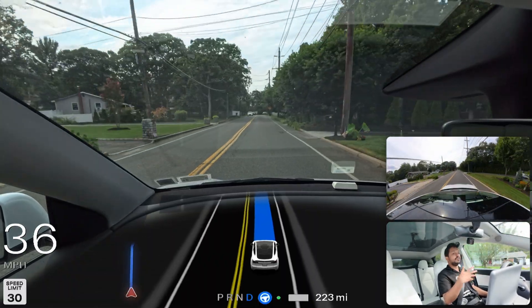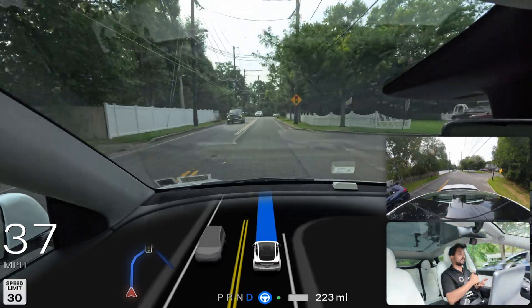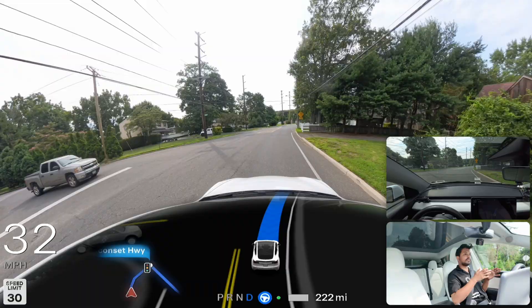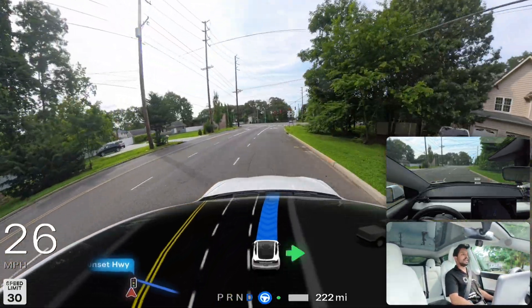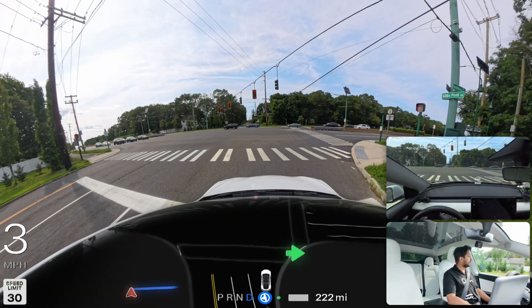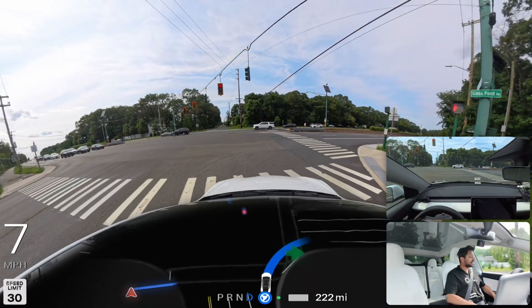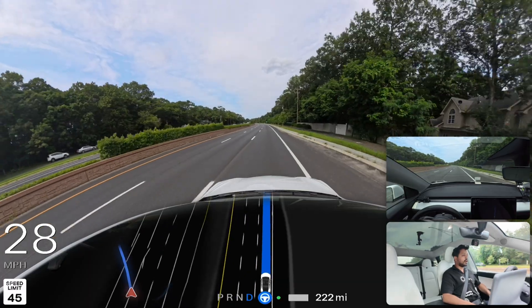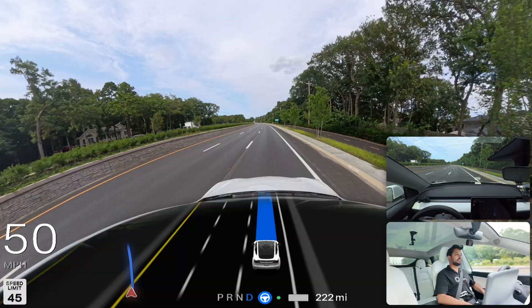FSD stops at stop signs, stops for red lights, and if there's no vehicle it will make a right turn on red. There are so many things FSD can do that no other car can. You can see right here — cars stopped on the left side and our car made a right turn on red perfectly. FSD is amazing and it is not making any mistakes.